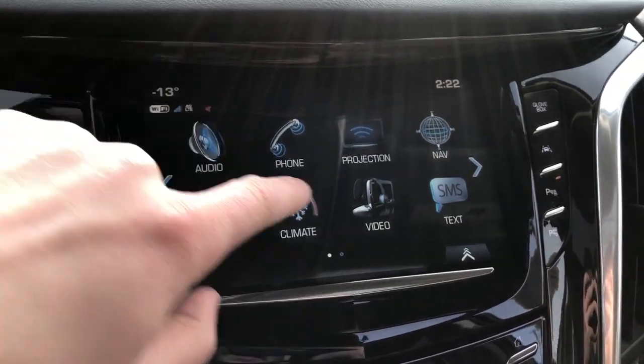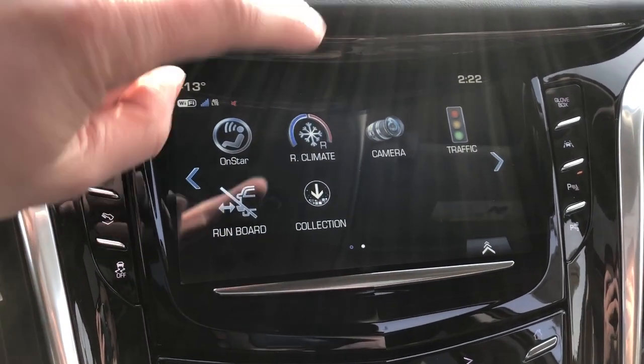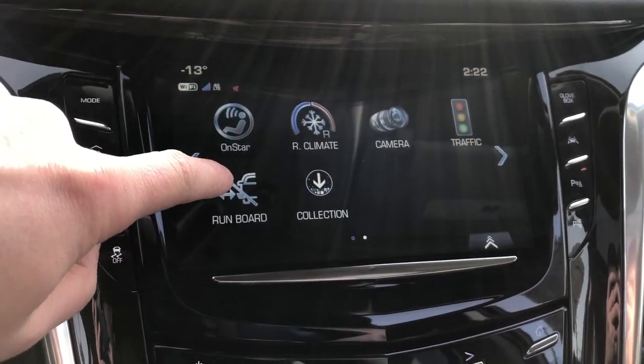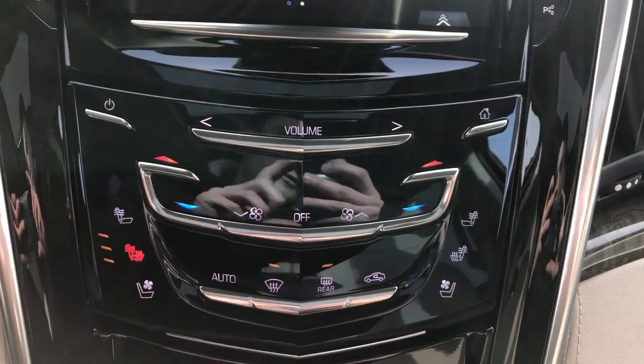Then we have our projection and climate controls as well as video for the rear passengers. We also have our rear climate, running board extension, as well as our backup camera.